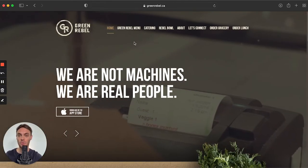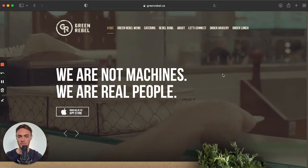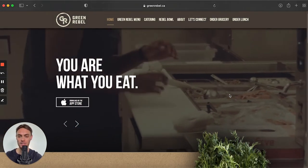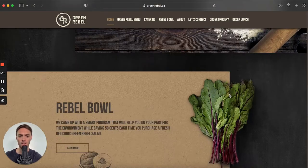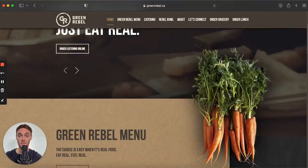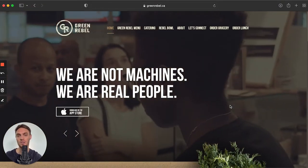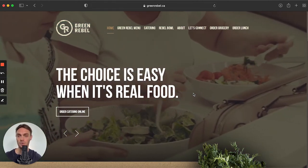Next we have Green Rebel, a restaurant based in Canada. Their website features an epic background video which makes it feel like you're actually in the restaurant. The images, scrolling animations, and typography are all spot on — a very inspiring website example. In summary: very unique style, nice and clean design despite a lot going on, and beautiful pictures that don't steal attention away from the call to action. A really great winner — that's Green Rebel.